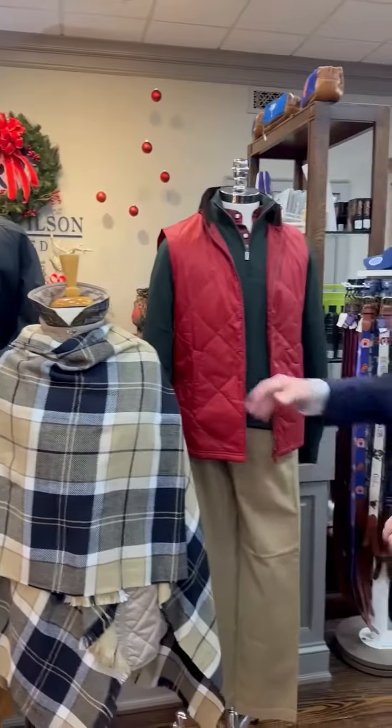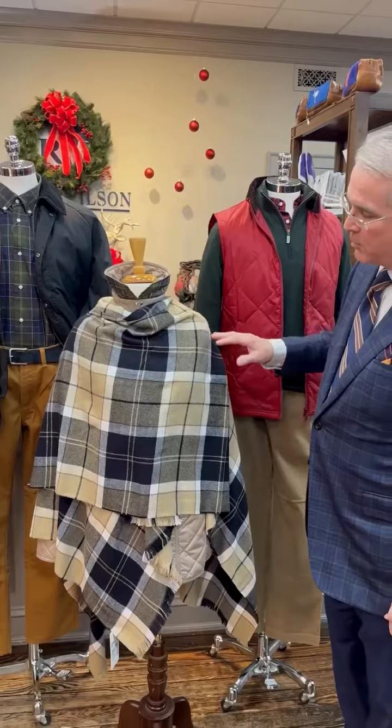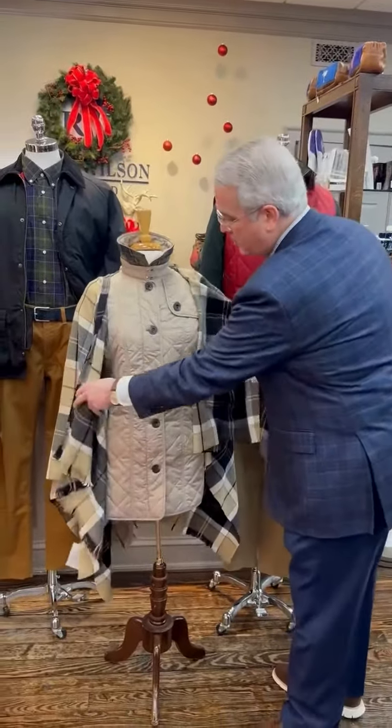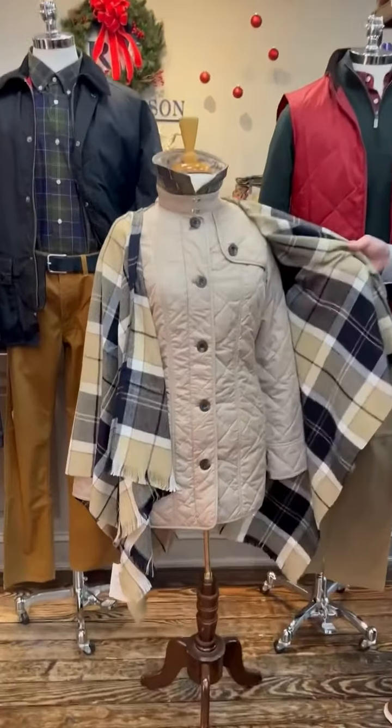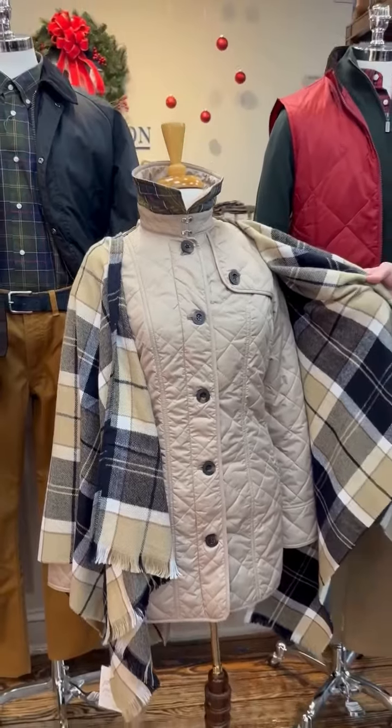Our next lady in the window is wearing a beautiful Barbour tartan wrap, like a shawl, and underneath a quilted trench coat in tan — all from Barbour.